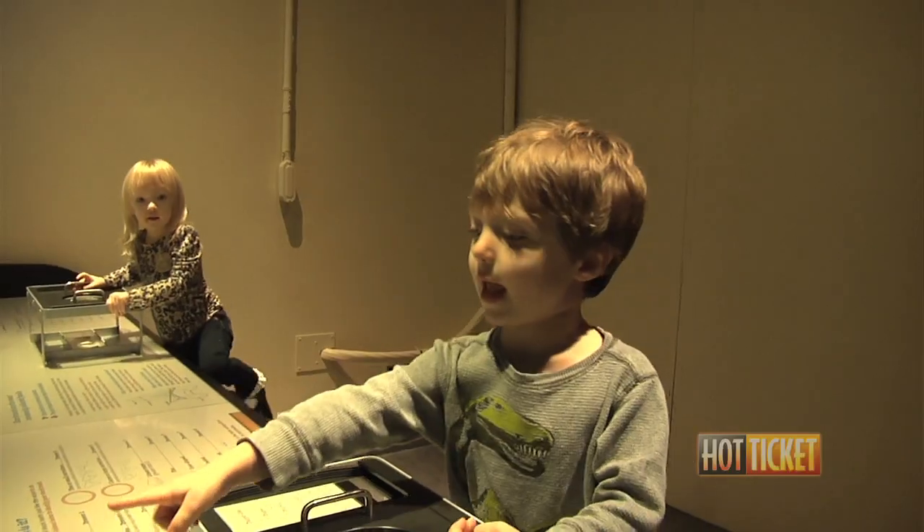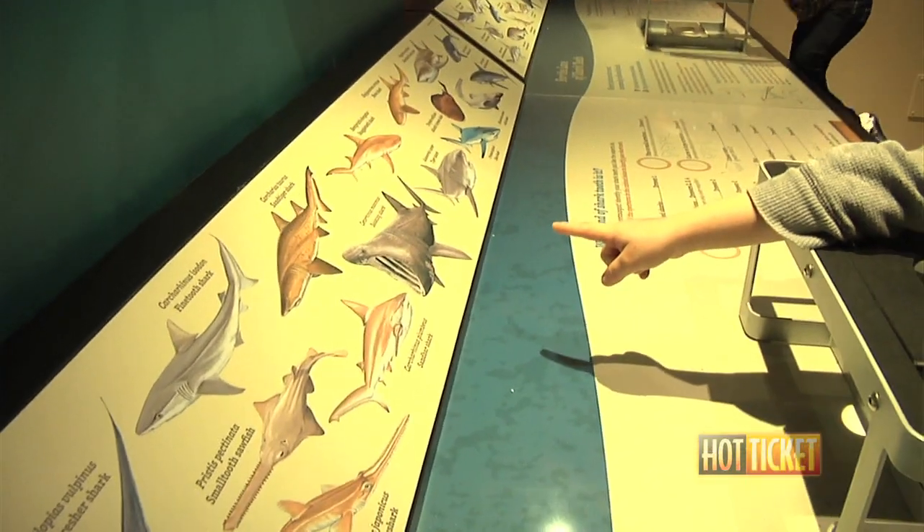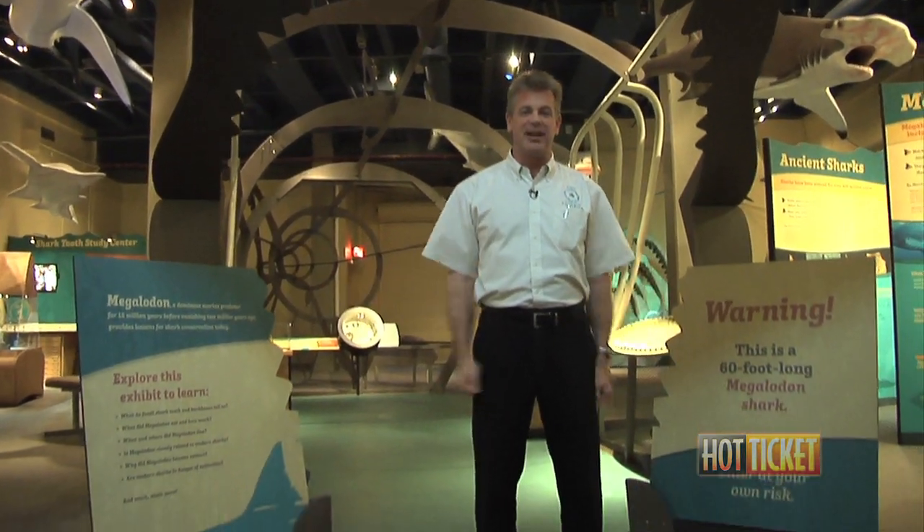This exhibit also tells you a little bit about the plight of modern sharks. The exhibit is at the Virginia Aquarium until February 19th — President's Day weekend. Please come by and visit us; it won't be around for that long.